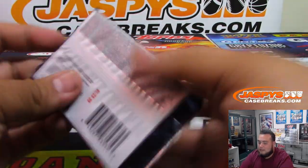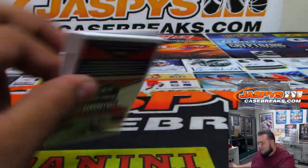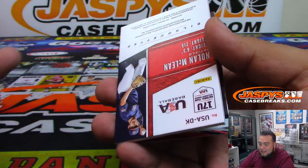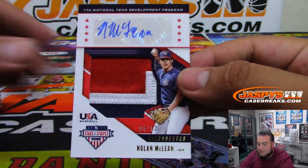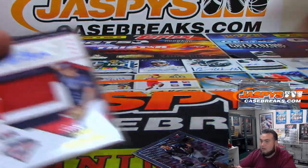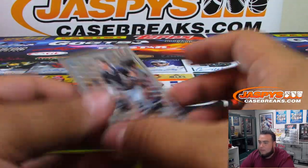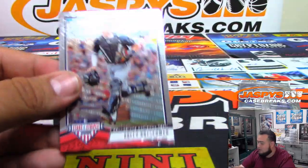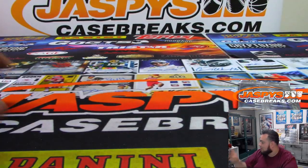Alright, last pack. We got a nice patch to 13, U17 national team — Nolan McLean. And there's Rush Richmond. I'll pick right there. So there you go man, that was your personal boxes.